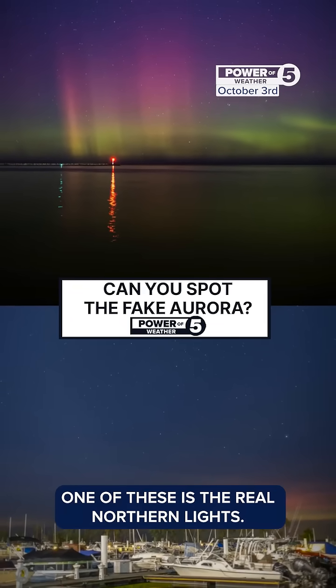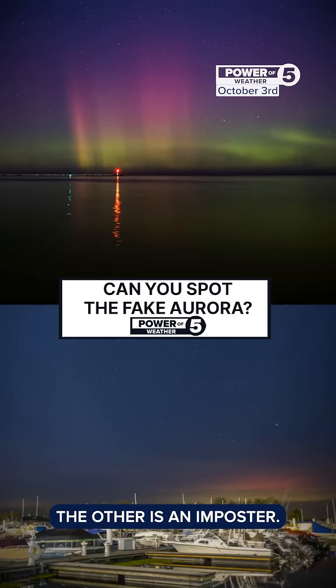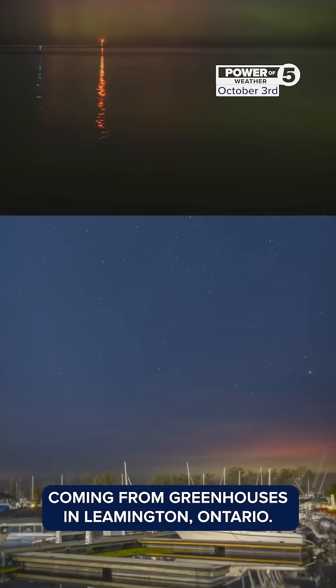Can you spot the fake? One of these is the real northern lights. The other is an imposter. If you guessed the bottom, you're right. That's lights coming from greenhouses in Leamington, Ontario.